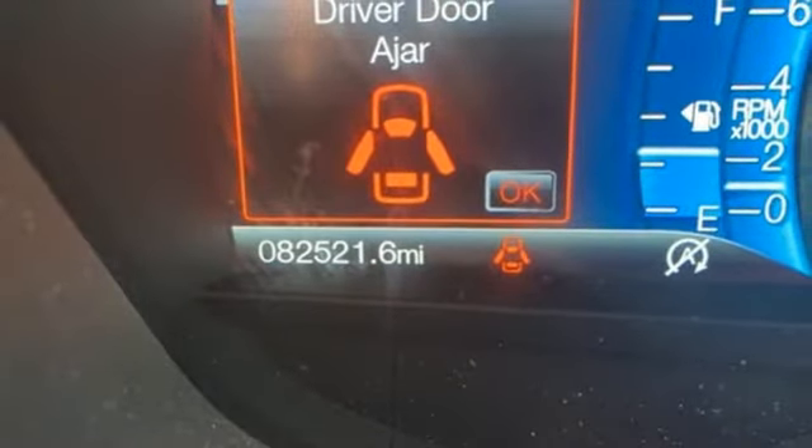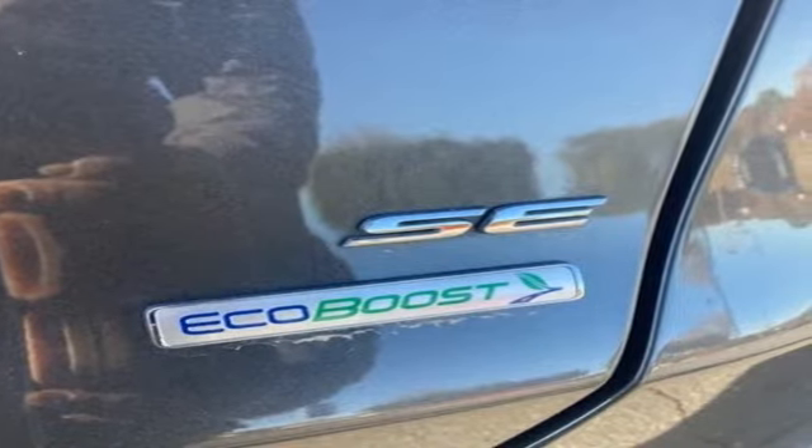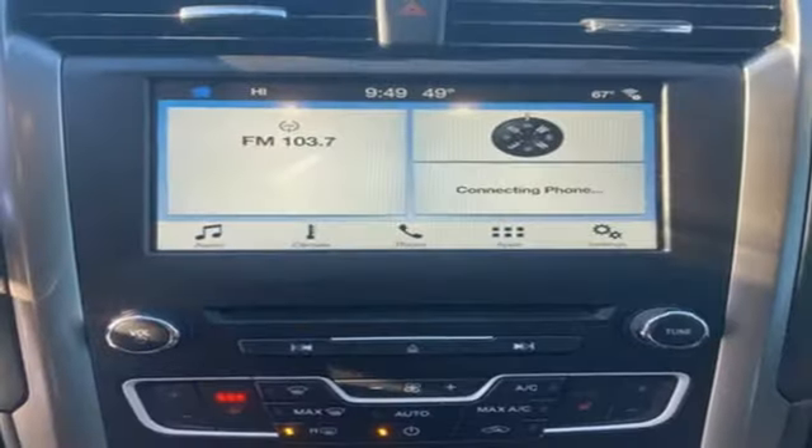And EcoBoost engine. Edmunds.com finds its light steering yields ample feedback, and the whole package changes direction with remarkable ease.